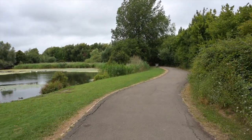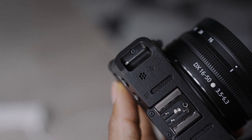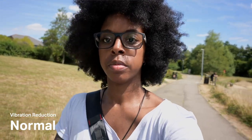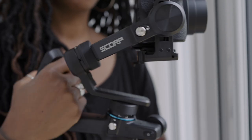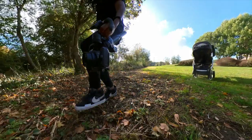The Z30 doesn't have in-body stabilisation, but when using a lens with VR like the 16-50mm, vibration reduction works quite well. It's not the smoothest, but it's definitely enough to get you by if you're walking and talking. The footage isn't too shaky, but the best thing would obviously be to use a gimbal because you're going to get the smoothest footage possible.